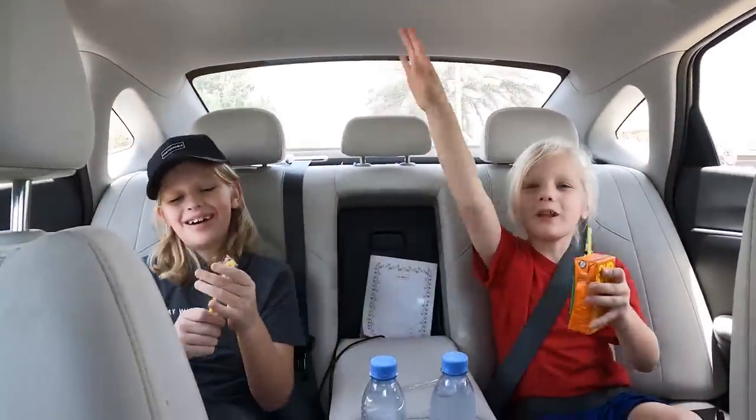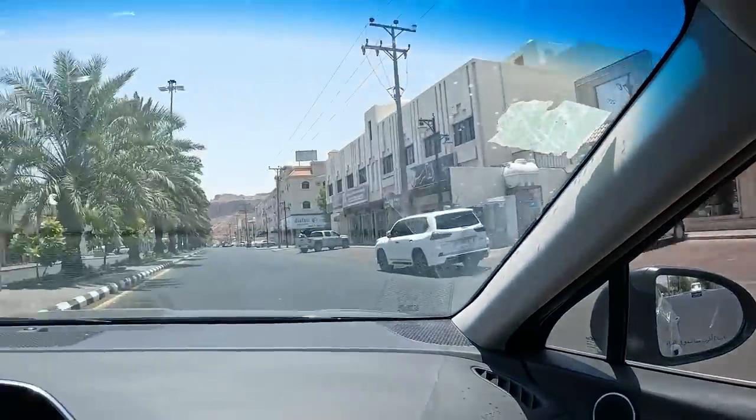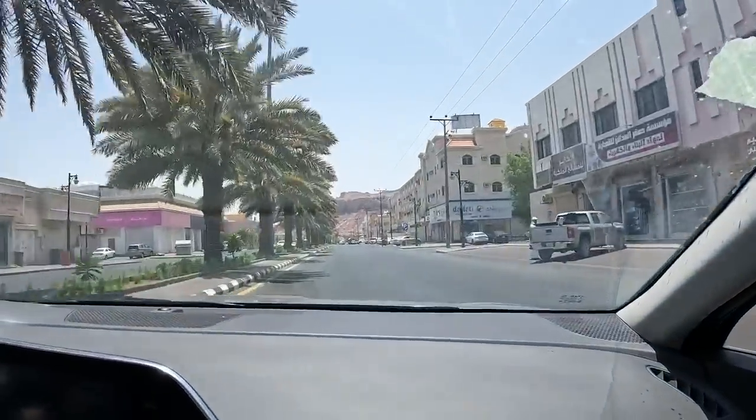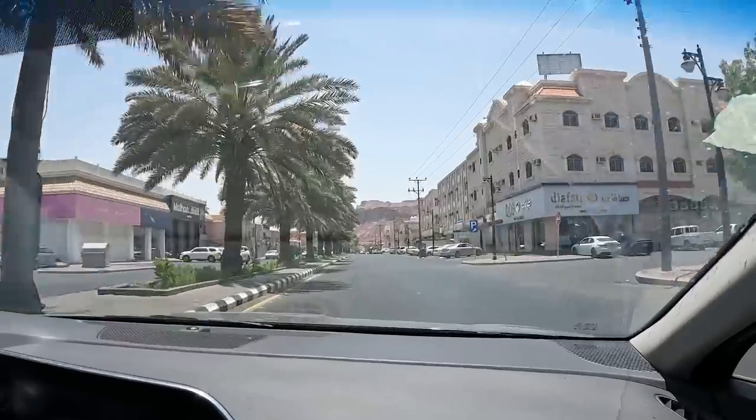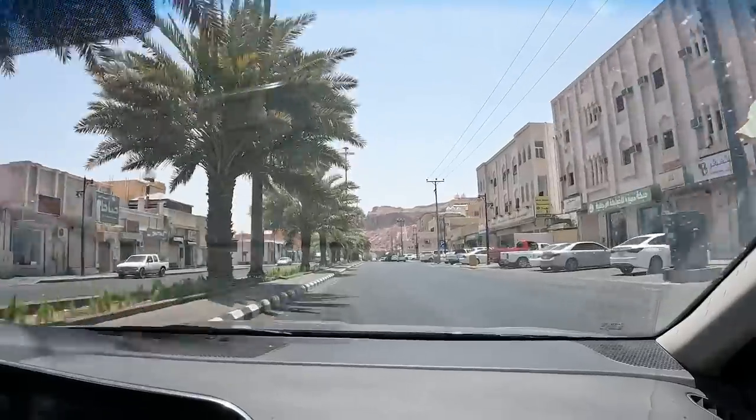We're all stocked up and ready to go. We've got 360 kilometers to travel south to Yanbu on the coast. Full tank of gas, frozen water bottles, drinking water, juice, snacks — I think we're ready. Let's do it!